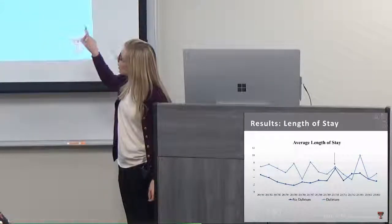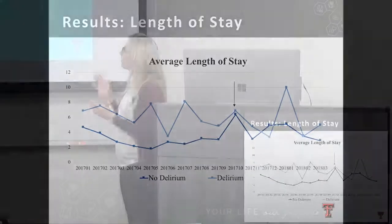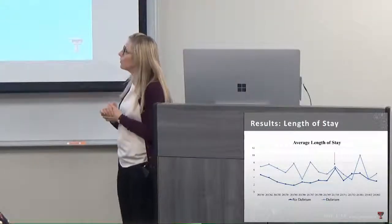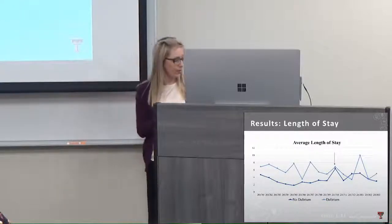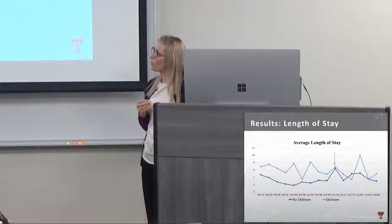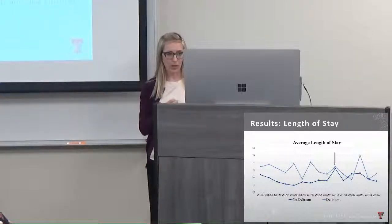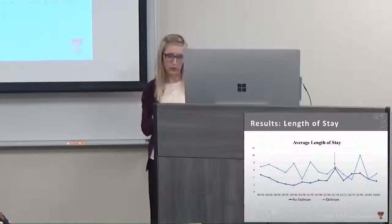Regarding length of stay, throughout the study the high-risk delirium group had longer stays than the lower-risk group, which aligns with the literature. We didn't have a major impact on this metric, which was one of our key goals, but it remains an important factor to focus on in future plan-do-study-act cycles of this project.